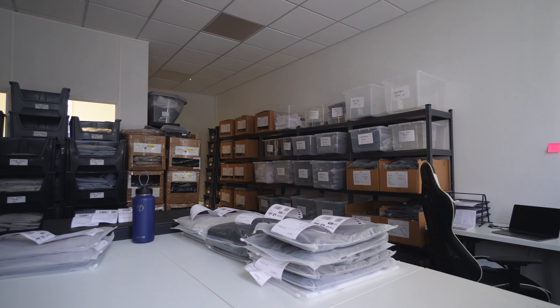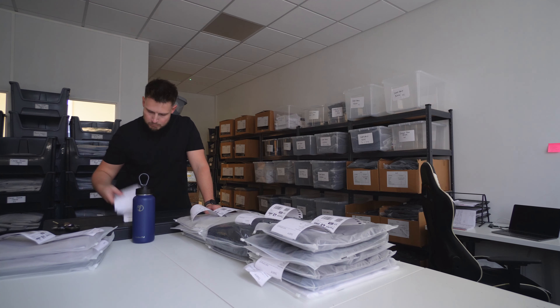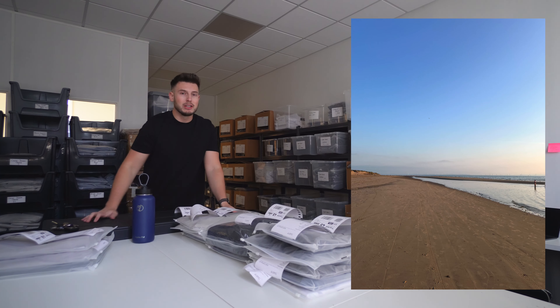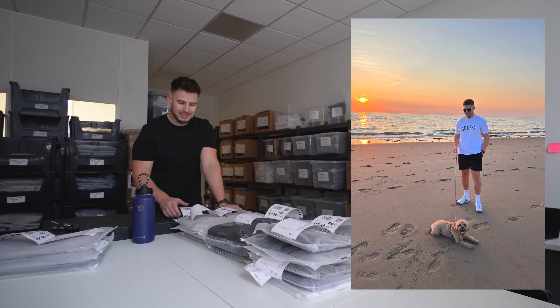We're currently picking and packing the orders from yesterday. We went to Formby Beach last night, which is about an hour from us — it looked wow, it was well nice. I put a picture on the screen — it didn't feel like you're in the UK at all. A nice sunset, pretty nice temperature.